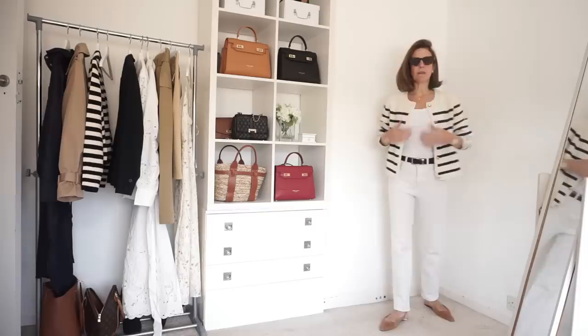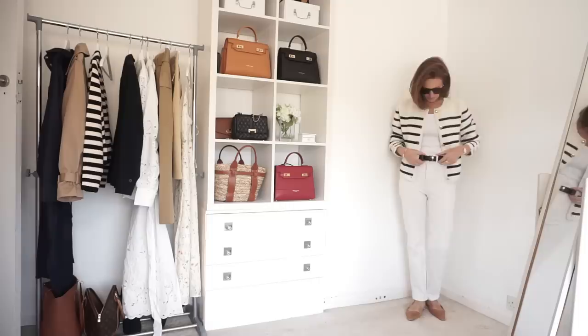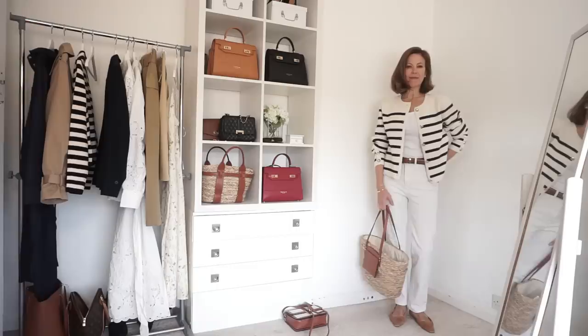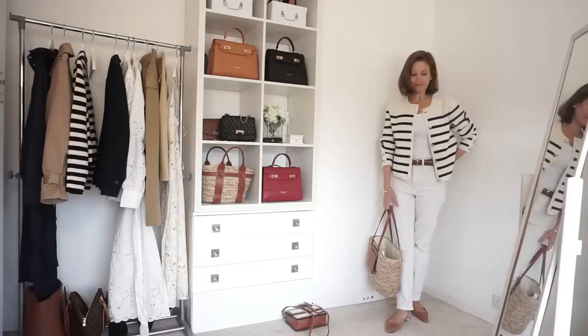This is a smarter look but the cardigan could be worn more casually, so I've swapped the shoes. These do come from H&M — flat slingbacks which are very on trend this season. The colour is great with white jeans and they're actually very comfortable too. I've also added a straw bag with tan accents which blend nicely with the belt and shoes and make the outfit look a little bit more casual.